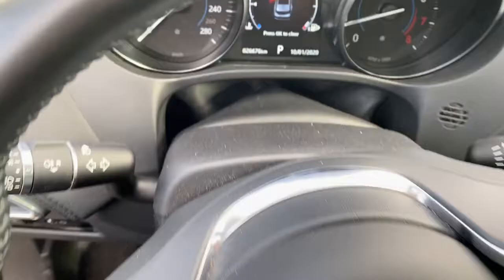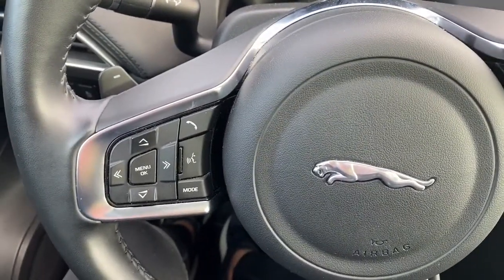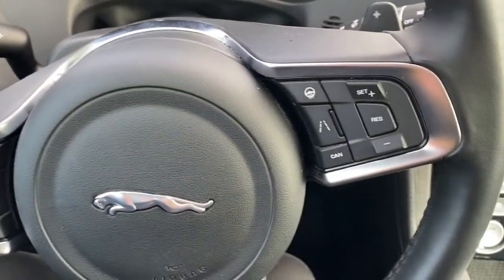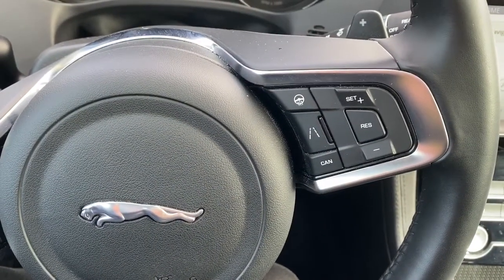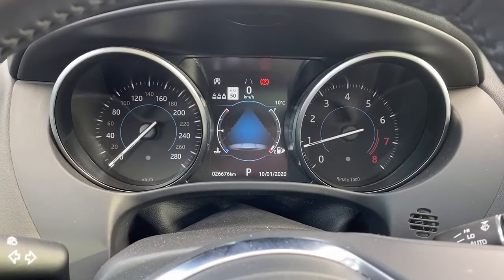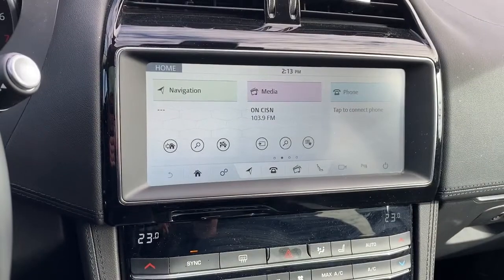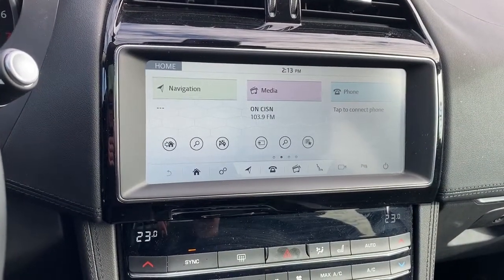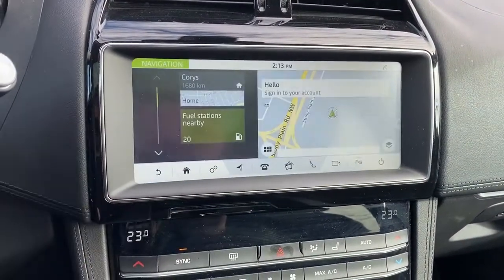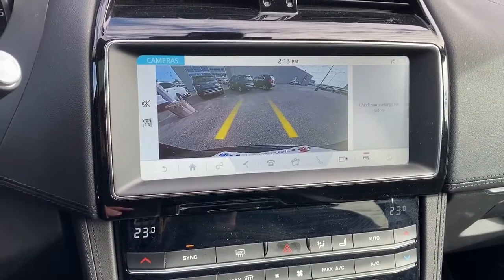Next I'll climb in and we'll take a look at the steering wheel. On the left side we've got the audio buttons, and on the right side we've got the cruise control buttons and the heated steering wheel button. Here we have the digital dash. To the right we have our infotainment center, equipped with navigation, and the screen doubles as our backup camera.